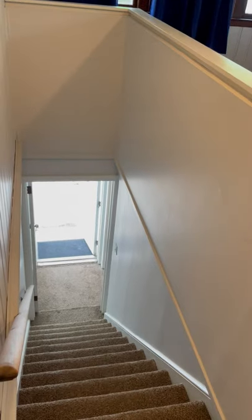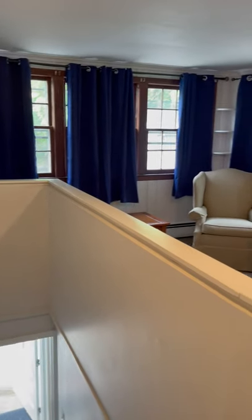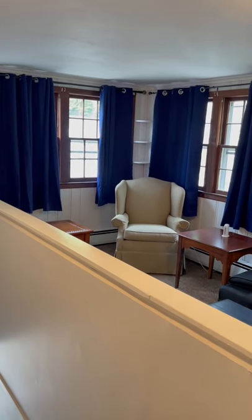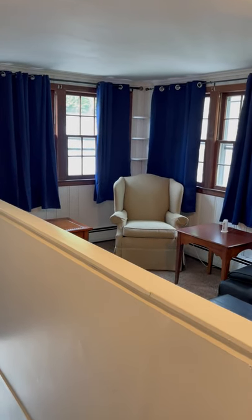And then there's the downstairs area. So thank you for joining us on this tour of 84 Linden Avenue in Hampden, Connecticut. Thank you.